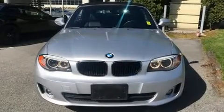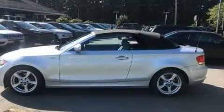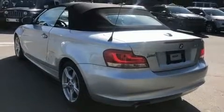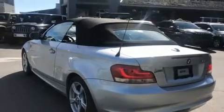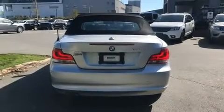Introducing the 2012 BMW 128. This two-door, four-passenger convertible still has fewer than 60,000 kilometers. BMW made sure to keep road handling and sportiness at the top of its priority list. It features an automatic transmission, rear-wheel drive, and a three-liter six-cylinder engine.